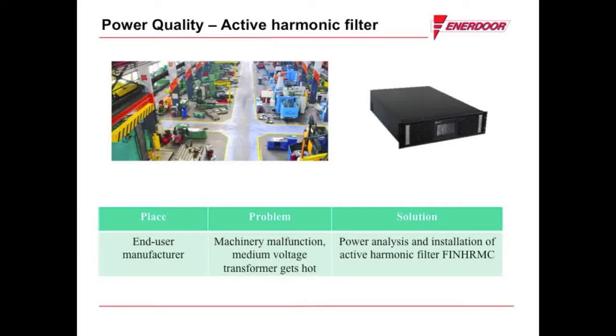Enidore made the recommendation of an active harmonic filter. After installation, the customer immediately noticed reliable machine operation, a reduction in audible noise, and a drastic reduction in heat output.